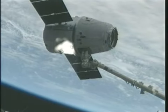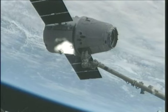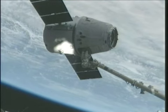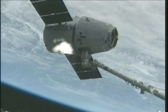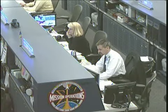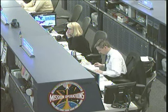We're at step 4.5. I'll give Tom a capture complete — you go for post-capture reconfigure. Copy and concur. That was a brilliant capture. From Houston and the SpaceX team, we'd like to congratulate you guys on a job very well done.